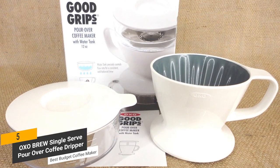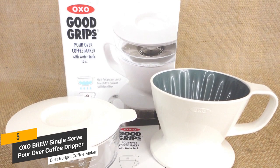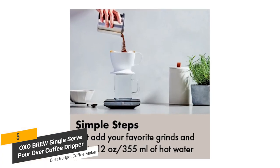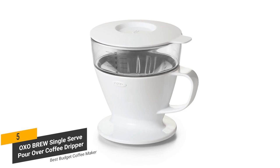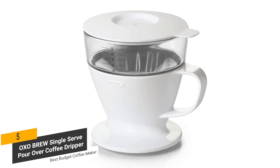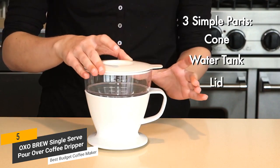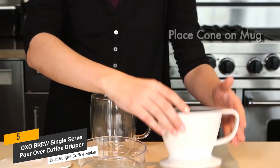Coming in at around $15, this OXO coffee maker is a great option for many reasons. It features a simple but highly effective design that makes it a great choice if you're on a tight budget. There aren't many other coffee makers that offer as much as this one for such a low price. It will give you an easy way to make consistently delicious coffee each day without having to follow any complicated steps.